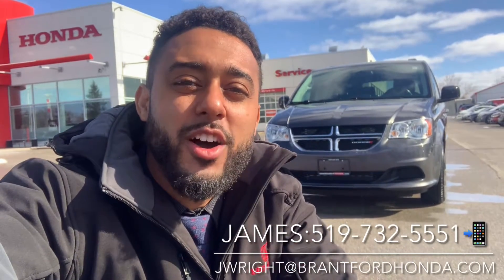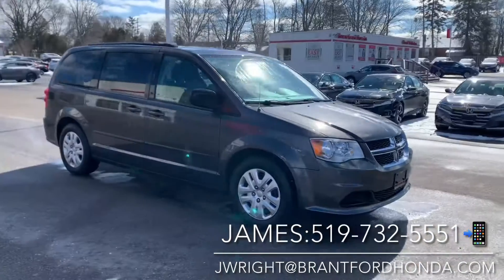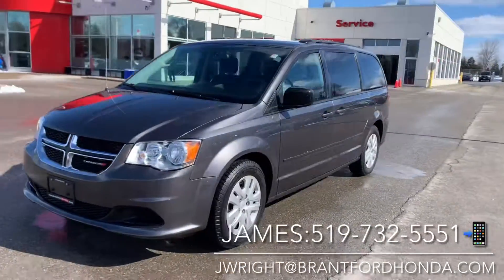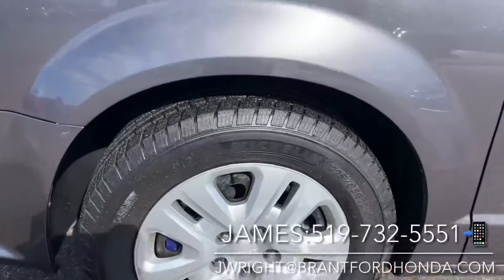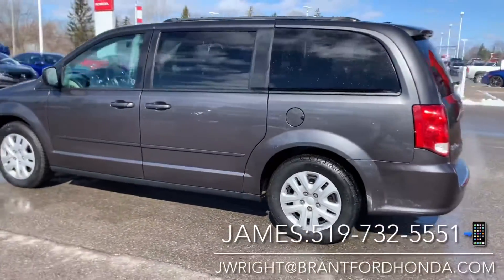Hey everybody, James Wright here from Brantford Honda, aka Mr. Buy It Right. I have a fantastic vehicle to show you today — this is a 2017 Dodge Grand Caravan, it's got about 135,000 kilometers on the dial. We're going to do a quick walk around on the body to show you the great condition it's in. This vehicle does have lots of meat on the tires, and it also has a remote engine starter and rear entertainment.